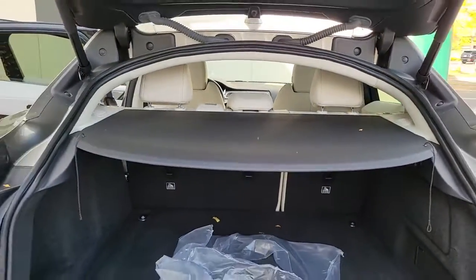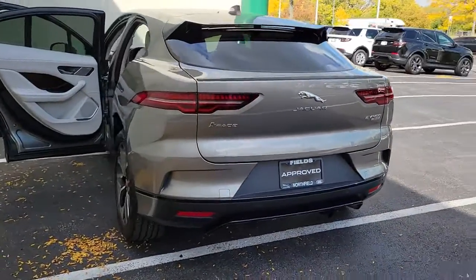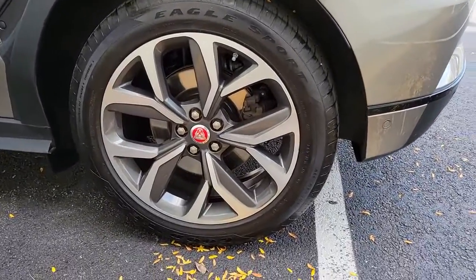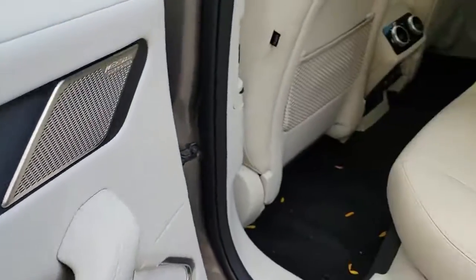These are just some of the great options this vehicle comes with: Panoramic Roof, All-Wheel Drive, Navigation System, Keyless Entry, Sun/Moon Roof, Power Lift Gate, Lane Keeping Assist, Adaptive Cruise Control, Keyless Start, and Power Passenger Seat.